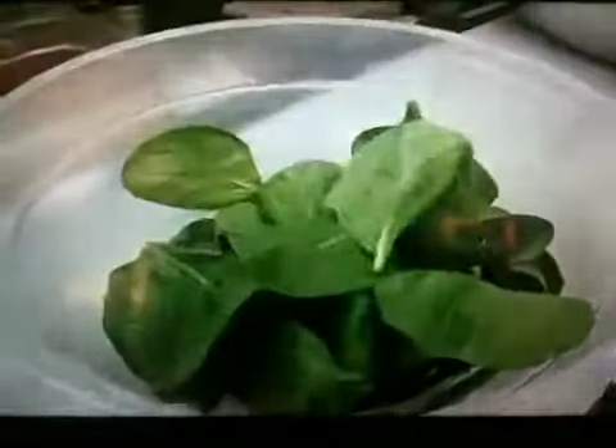I mean, perfect. And then these gorgeous, gorgeous scrambled eggs. The hash potatoes are made with caramelized onions, tons of cheese. And then just drizzle it with fresh tomato jalapeño hollandaise sauce — it just complements everything perfectly. And we finish it off with a little fresh spinach.